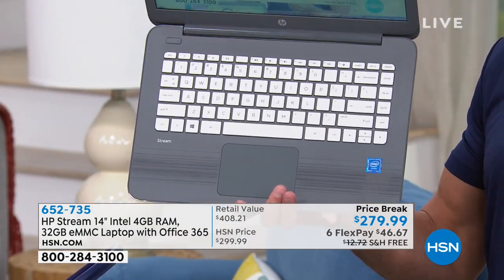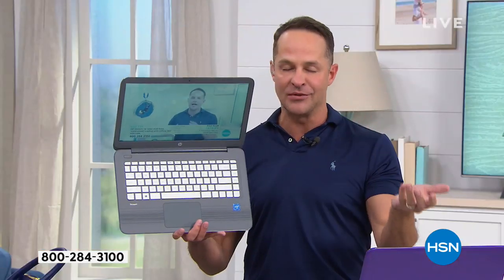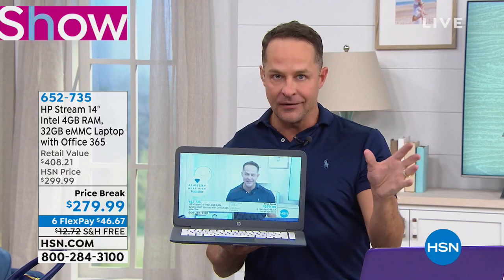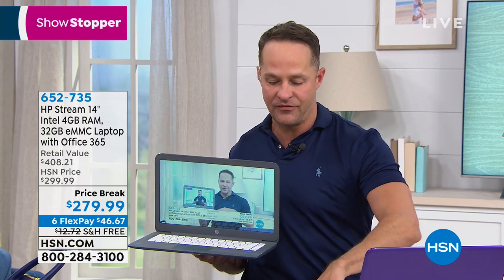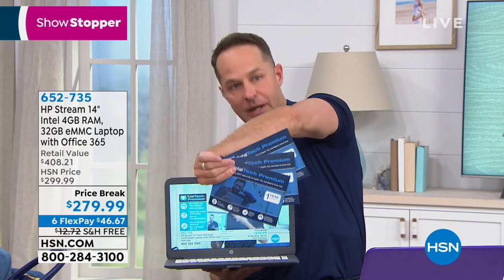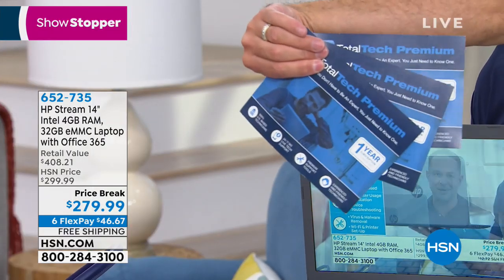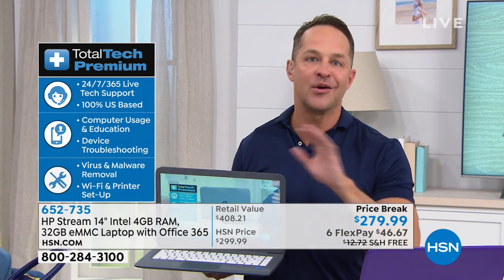The blue is amazing — we call it a high blue, like that turquoise Sleeping Beauty turquoise, that bright gorgeous blue. You never see this color. And then finally we have gray — a beautiful, rich, deep gray, like a platinum gray. So we have three colors for you. Pick up your phone or go to hsn.com — right now you are spending only $46.67.